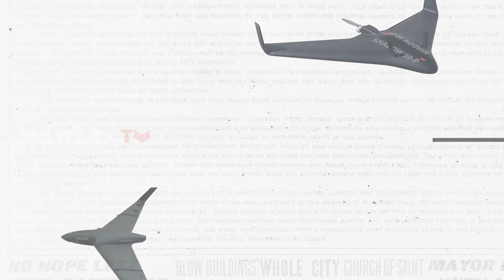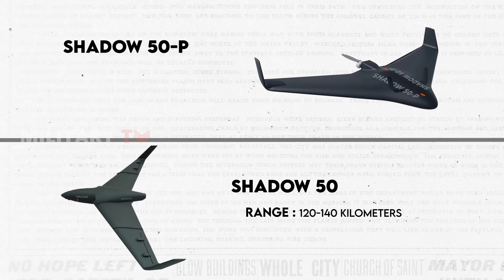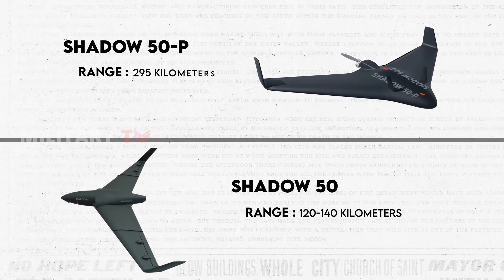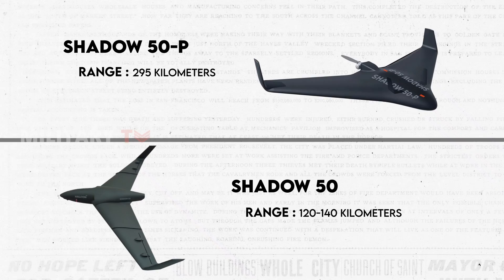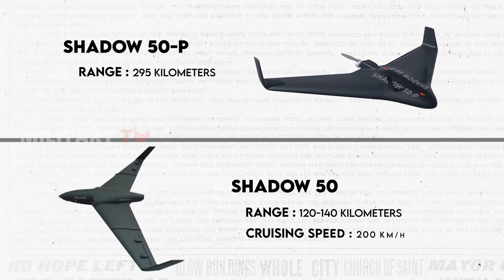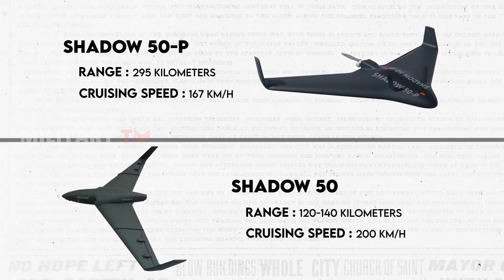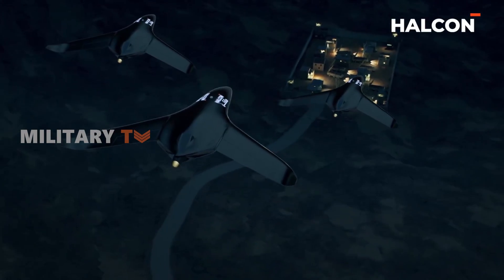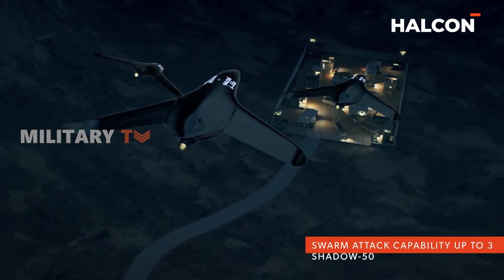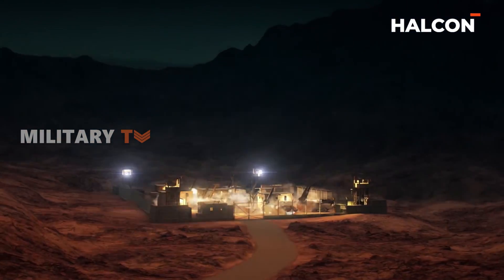Halkin's turbojet-powered UAV boasts a range of 120 to 140 kilometers, whereas Adassi's UAV impresses with an impressive maximum range of 295 kilometers. Additionally, the cruising speed of the Shadow 50 at 200 kilometers per hour is slightly faster than the Shadow 50P, which cruises at 167 kilometers per hour. This speed difference could impact their effectiveness in various mission profiles, potentially giving the Halkin model a quicker response in specific scenarios.